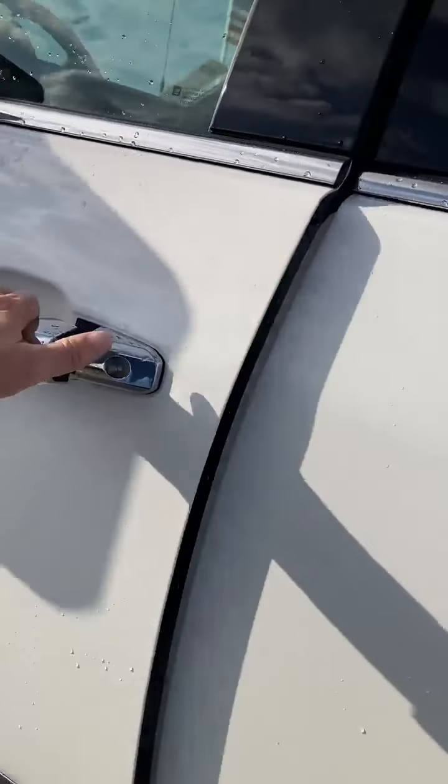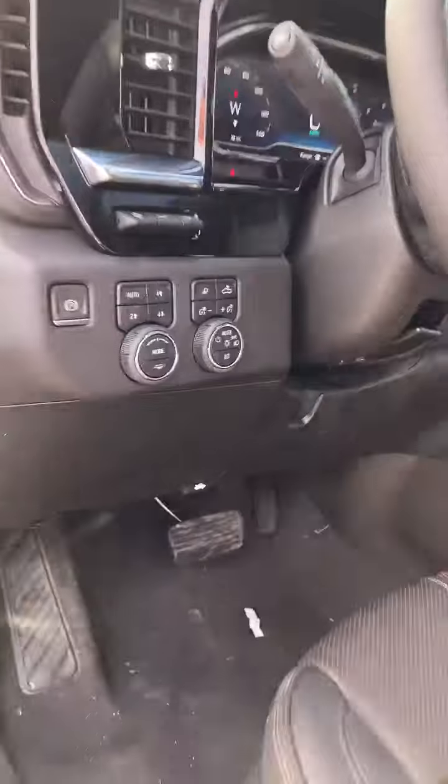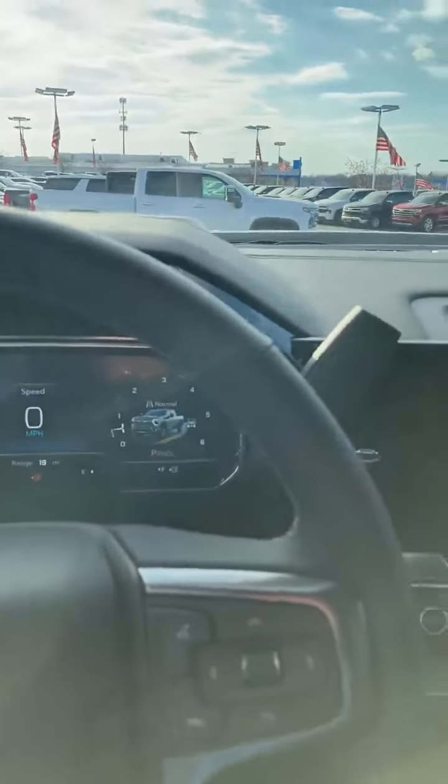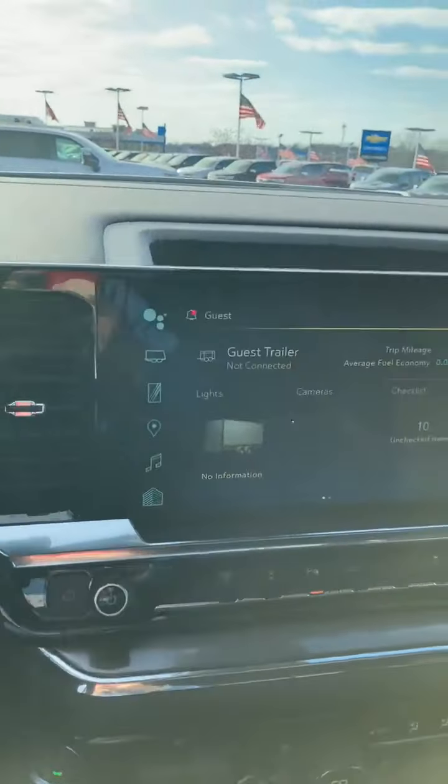When you get to the inside, you've got the modes — tow haul, other operations. One cool thing about tow haul when it's on: when you shift to park, it keeps the parking brake on so it does not rotate.